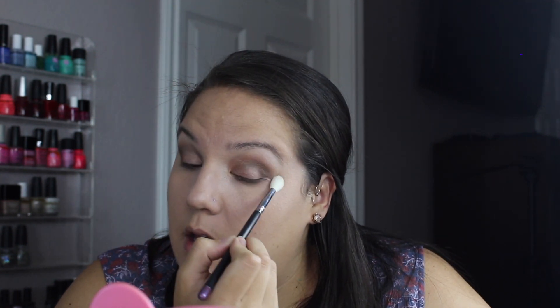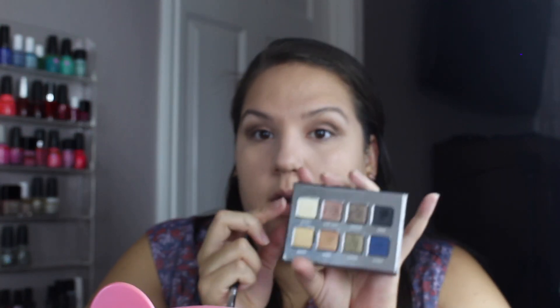One thing I don't like about this palette is that it does have a lot of fallout, but it's a beautiful palette. I'm taking a tapered blending brush — the E35 from Sigma — to blend out those edges a little bit. Then on the same brush I'm going to take a little bit of Quartz. Typically I will do a matte brow bone highlight, but we'll just go with the flow and do all shimmer. I'm just adding that underneath the brow.